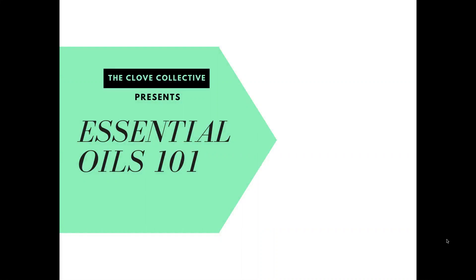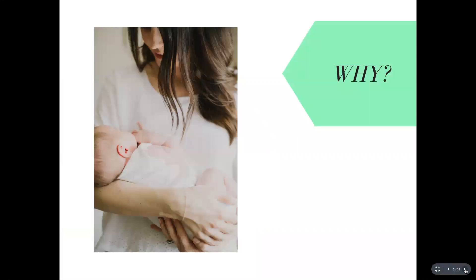Welcome to this essential oils 101 class where we're going to cover all the basics of everything you need to know about using doTERRA essential oils. Before we get started, I want to tell you a little bit about my essential oil journey and why I got started with doTERRA.